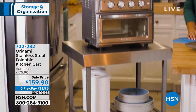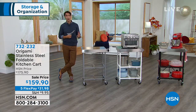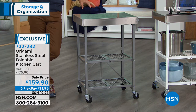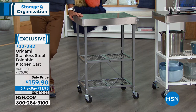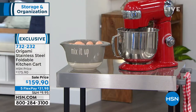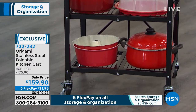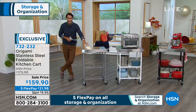This is from Origami. Why is Origami so wildly popular here? Because there is no installation — it just folds open. It's easy to use, durable, beautiful, and versatile. These sold out so quick last time, and now with the holidays coming up, I think it's perfect timing. This is their stainless steel foldable kitchen cart. It's $159.90 on five flexible payments — $31.98 plus shipping, no added fee, no added interest.